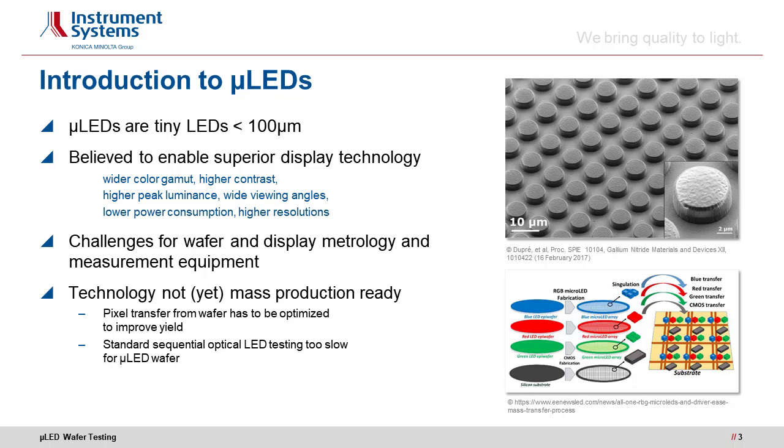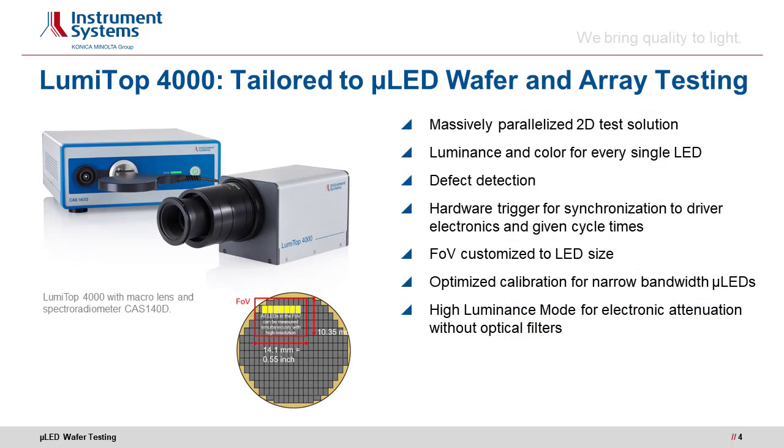And this is exactly what Instrument Systems LumiTope does. LumiTope is an industry-proven imaging light measurement device optimized for display production. We tailored LumiTope specifically to LED wafer testing to bring the well-proven advantages of a massively parallelized 2D test solution to LED production.